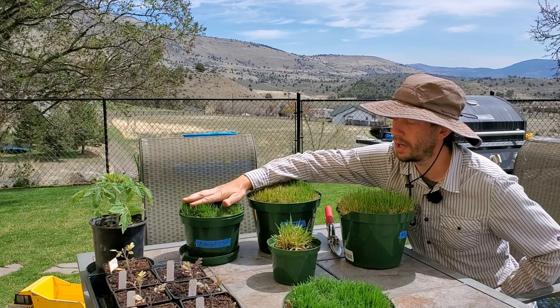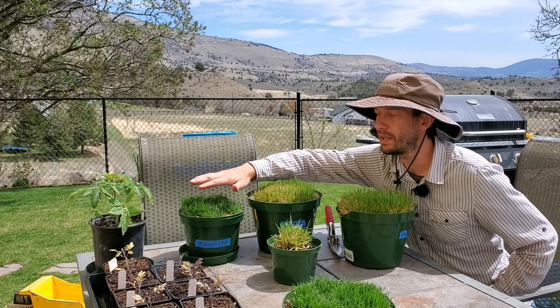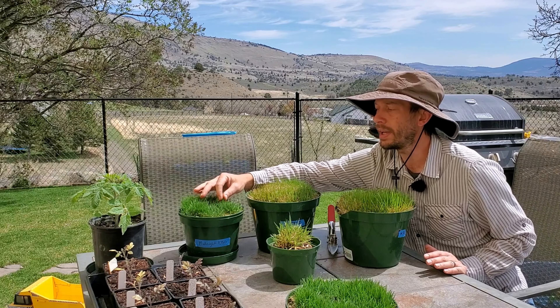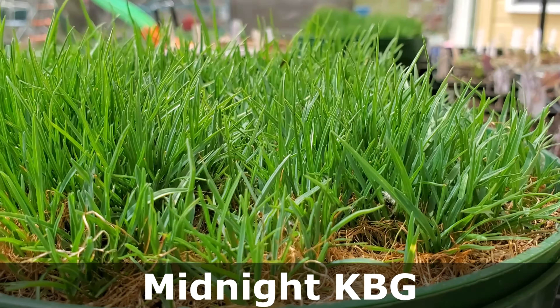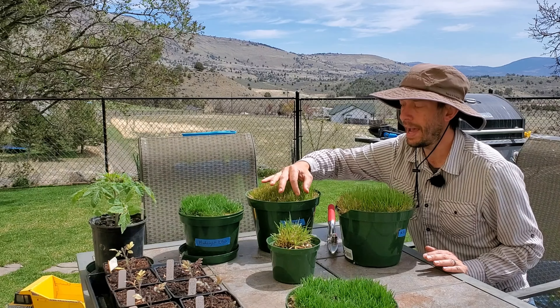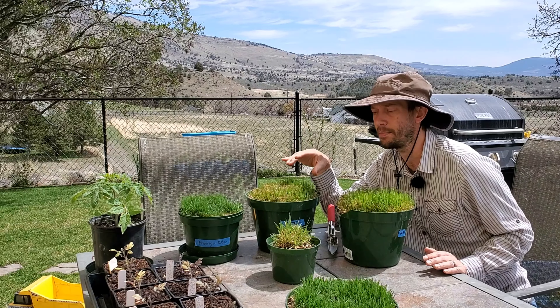As you look into Kentucky bluegrass — this is the midnight variety — I also have a blend of Kentucky bluegrass right here. This is a single variety. What you can tell is the grass blade itself really feels silky smooth, whereas even turf type tall fescue has some texture to it, almost like a fine grit sandpaper.